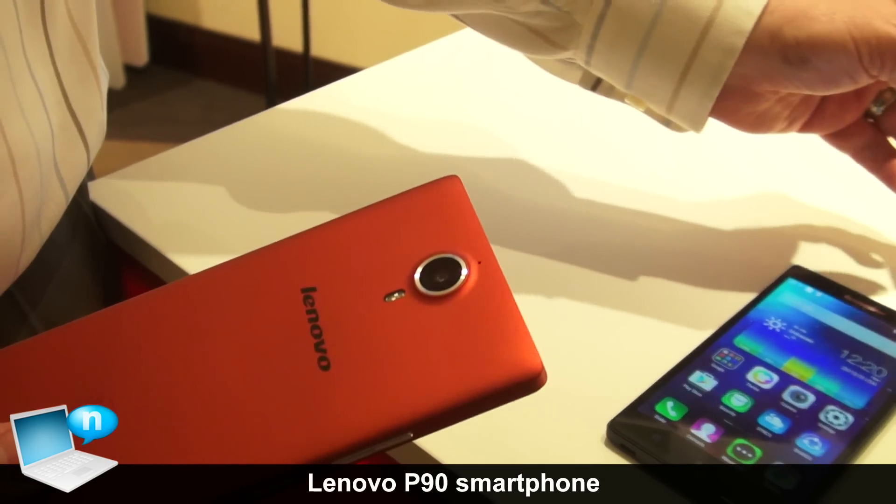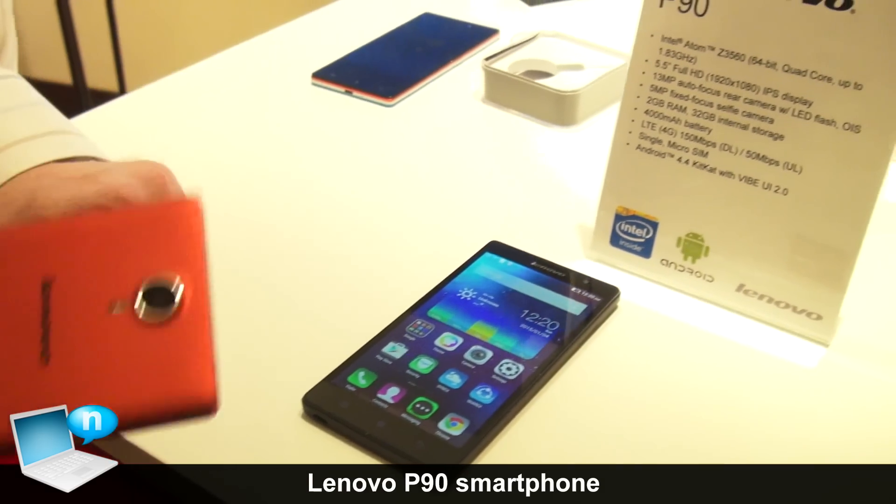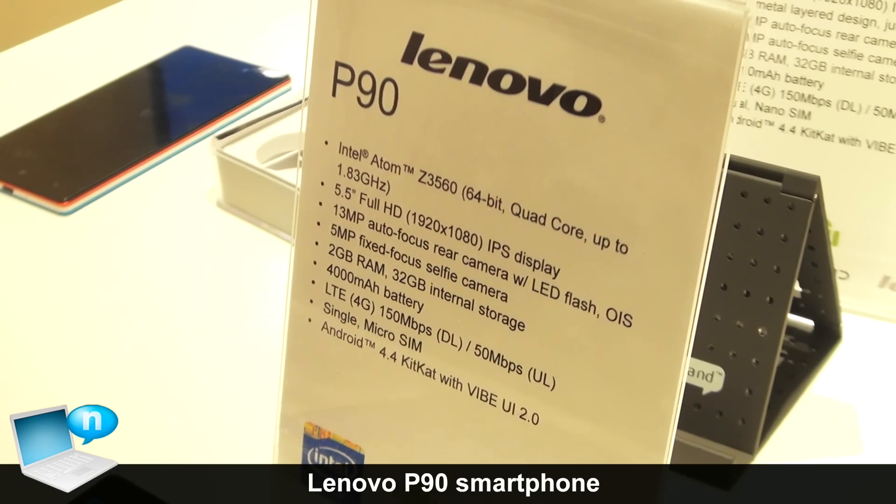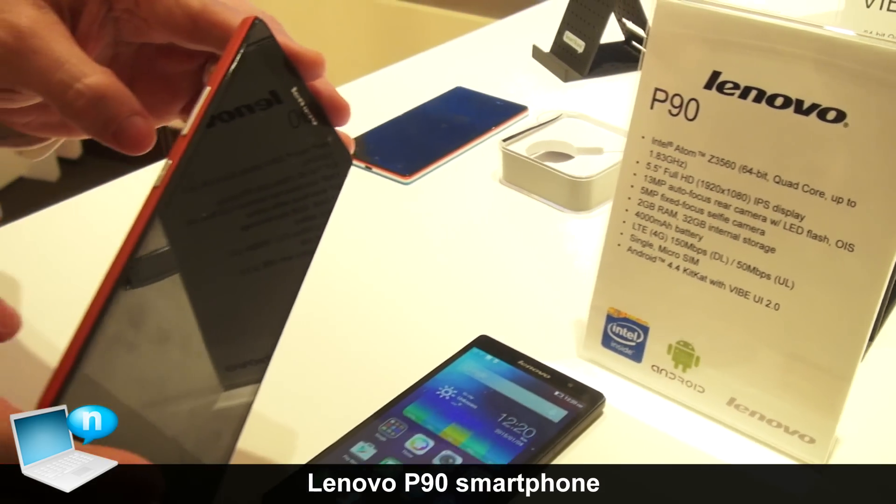The other thing that makes me very happy is a 4,000 milliamp battery. So you're going to get a lot of battery life, a lot of wonderful battery life, with still a very thin, very light looking phone.